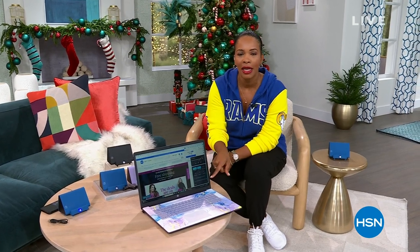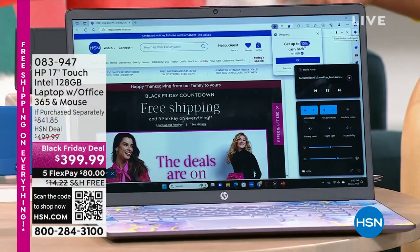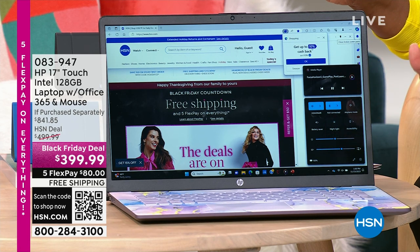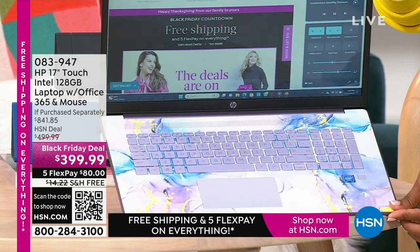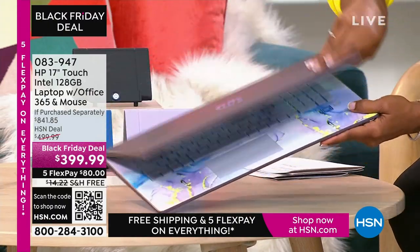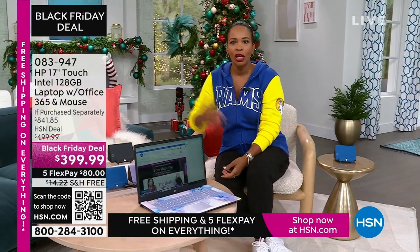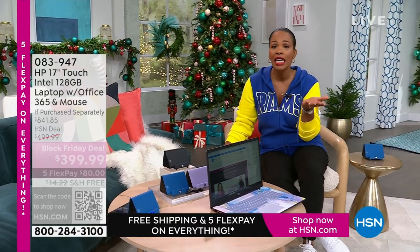We've got these coming up, and I like to show you these early. If you're thinking about doing any Black Friday shopping and you're looking for electronics, you don't have to go out. We've got it for you right here. This is a 17-inch touchscreen HP laptop. It comes with a year of Microsoft Office 365 and a wireless mouse. My favorite option is the lavender — a beautiful swirly design on the inside and solid lavender on the cover. We also have it in teal, silver, and rose gold. It's touchscreen, it's big at 17 inches. Our price is less than $400, shipping is free, and FlexPay is $80.